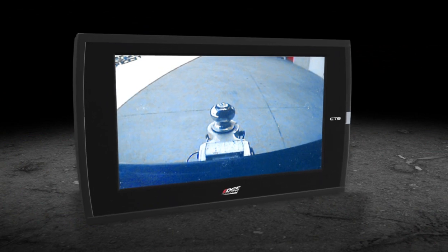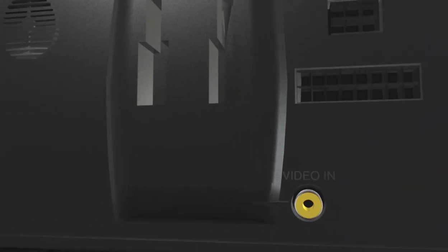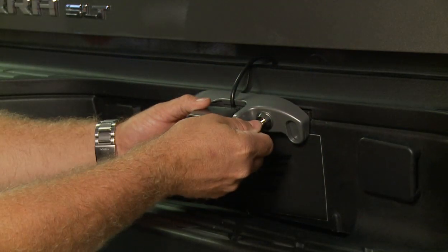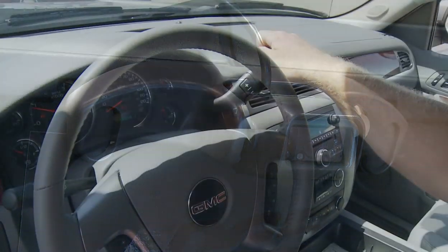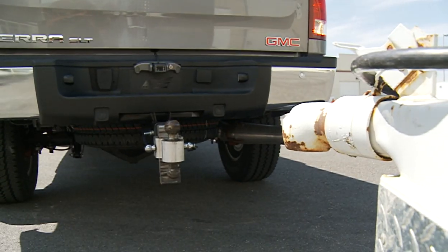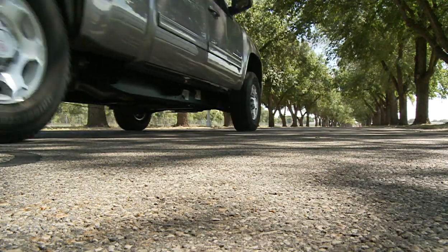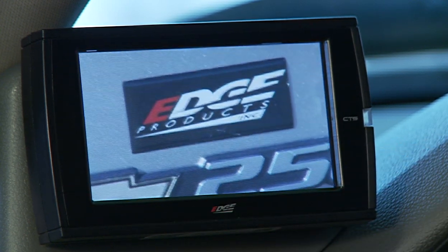One of the most exciting features of the Juice with Attitude CTS is its ability to support video input. The CTS is equipped with a video input allowing users to connect to Edge's state-of-the-art backup camera, which uses night vision technology to allow you to see in the dark and comes equipped with an anti-theft locking license plate mount. The Juice with Attitude CTS is compatible with most standard off-the-shelf backup cameras, DVD players, or other video sources. Once the vehicle gear selector is placed in reverse, the CTS automatically switches to camera mode. The video input can also be used with other video devices such as a camcorder or a DVD player.